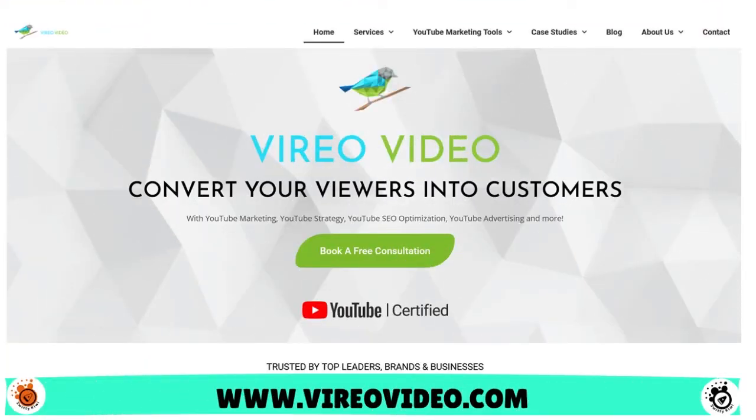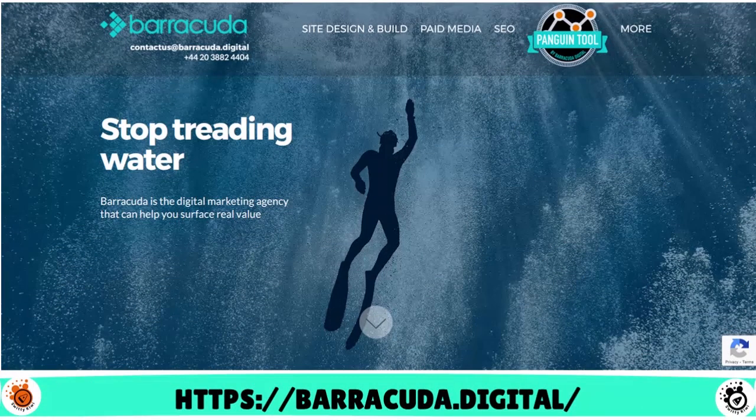You have Vario Video — a video marketing agency that designs and executes video campaigns from start to success. You also have Barracuda, based in London, which does YouTube promotion and YouTube advertising. You have Factor One, another great company to consider if you're interested in growing your YouTube follower base and making money on YouTube.